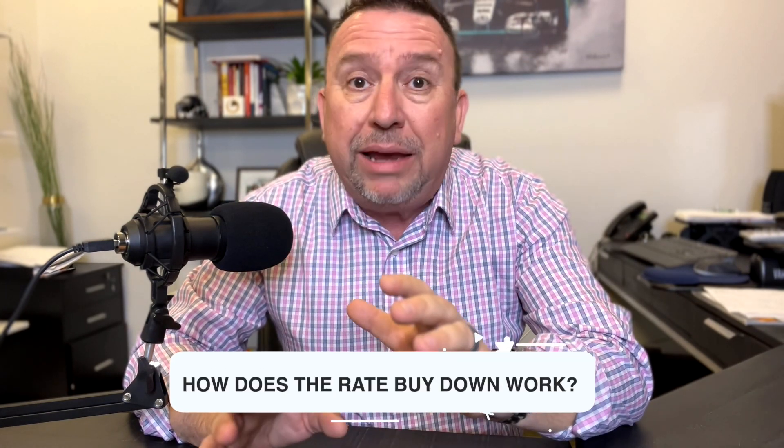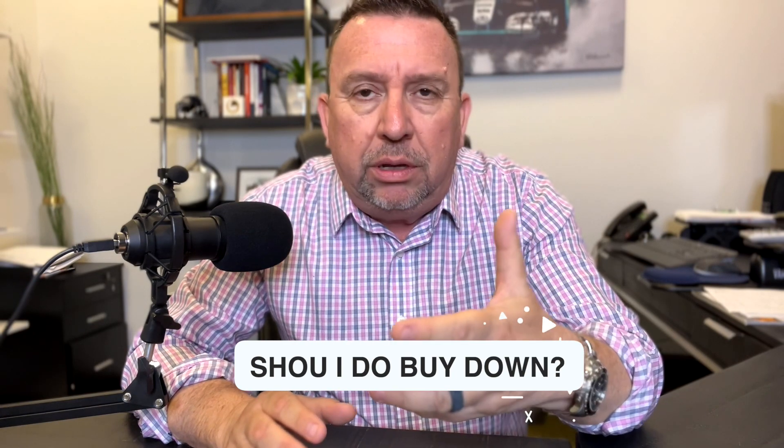Alright, welcome back. So this is a topic that comes up quite a bit. People call all the time and every time we have a conversation about rates or mortgages, they repeat everything they hear out there in the market. One of the things I get questioned on is: how does the rate buy down work? Should I do a buy down? What is that? So I'm going to explain that in the next couple of minutes.